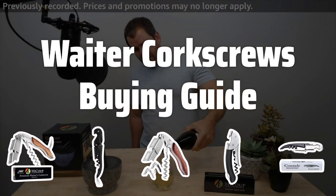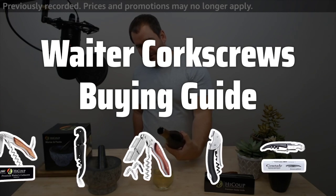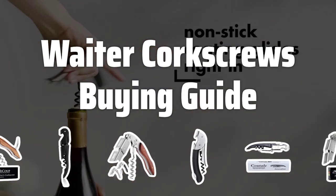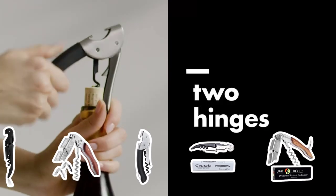Welcome to Top Best Picks. The best waiter corkscrews are probably one of the most essential tools for anyone who enjoys a good bottle of wine. These devices are designed to make opening wine bottles quick, effortless, and add a touch of sophistication to any gathering.